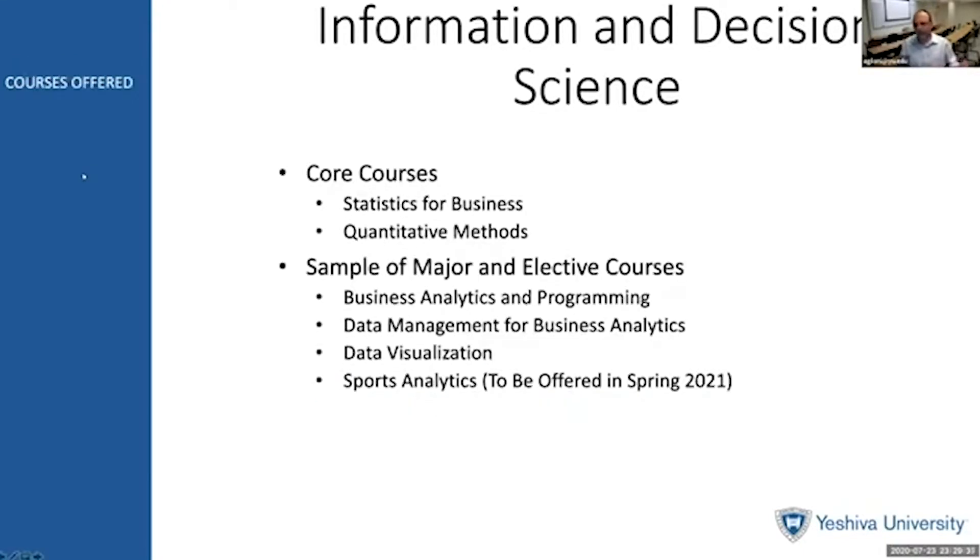There are various courses that the Information and Decision Science Department offers. All students at the Syms School of Business need to take courses in statistics for business and quantitative methods. In these courses, students learn inferential statistics as well as regression analysis and the basics of calculus. If you go on to being a BIMA major, you would be taking more advanced courses in analytics, which we'll describe in the next slide.